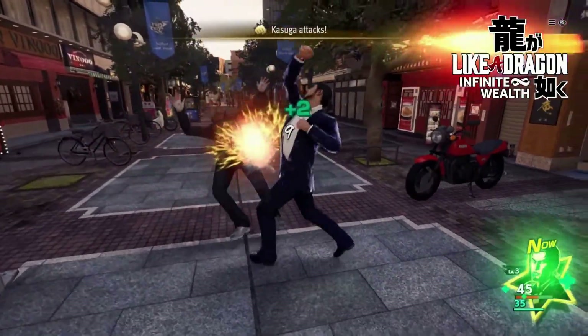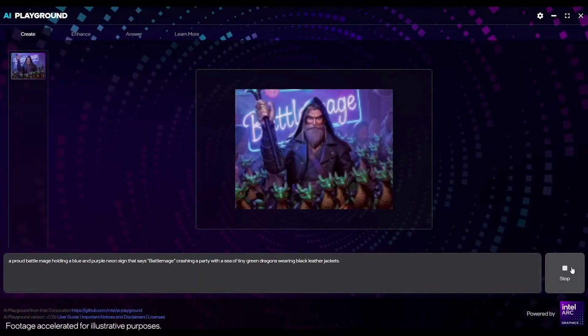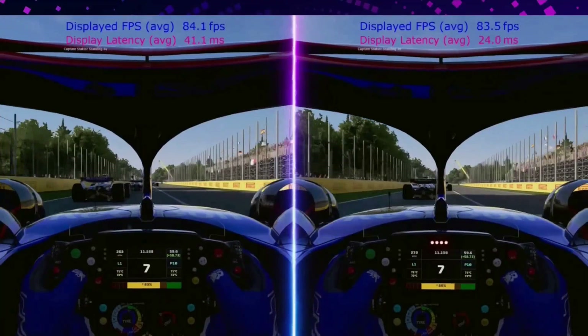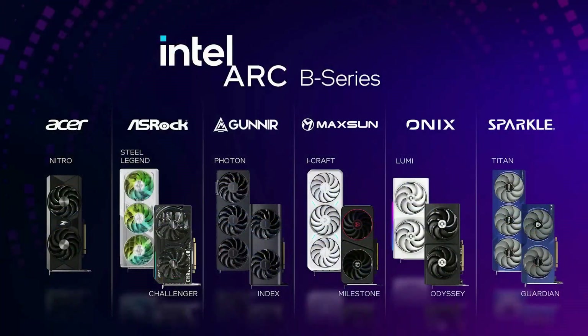There is one caveat: NVIDIA's RTX 5050 is supposed to launch around $250, and if that price holds, the B570 might lose its crown. But right now, with actual street pricing, this is the most capable true-budget GPU you can buy.